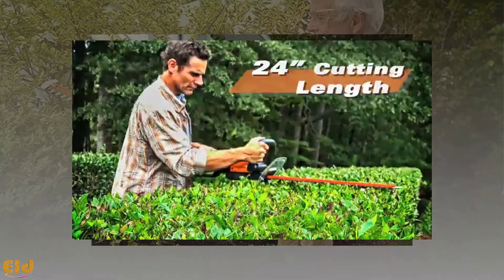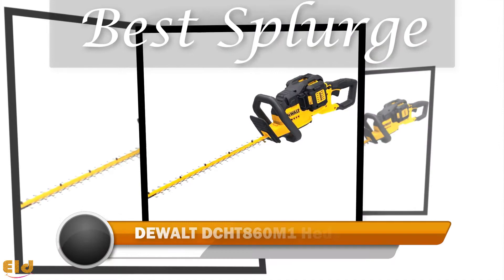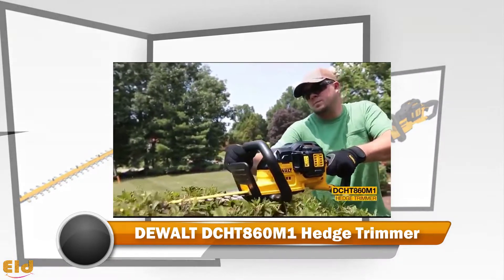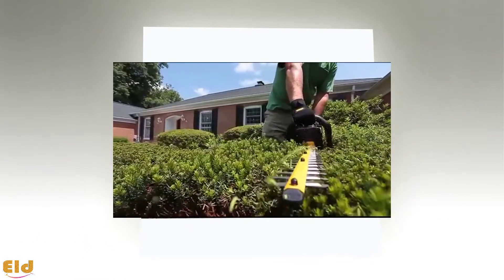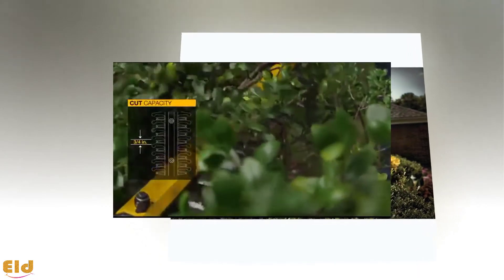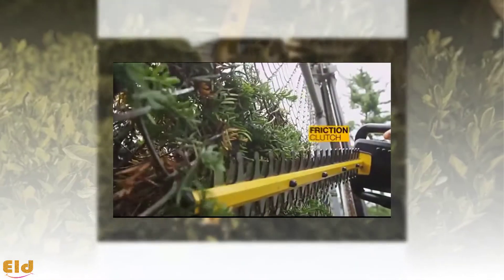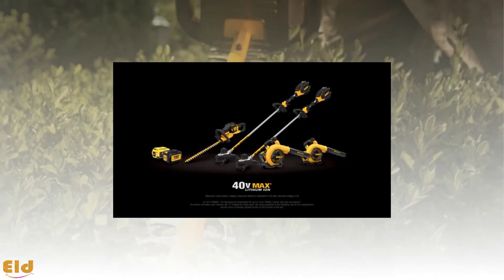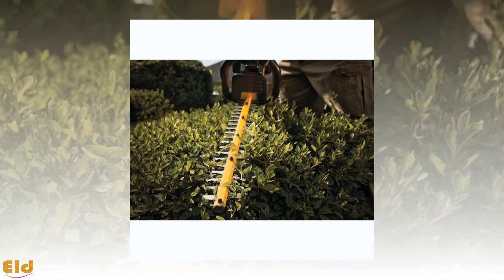Best Splurge: Dewalt DC HT860M1. If you have some extra cash to spend, this hedge trimmer is a great choice. The 40-volt max lithium-ion battery guarantees a long battery life and an easy-to-read indicator so you know when your hedge trimmer is charged and how much battery you have left throughout use. This model also sports a safety sheath to protect you and others from the dual blades.